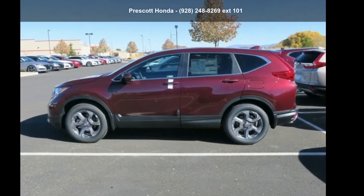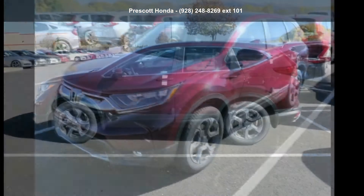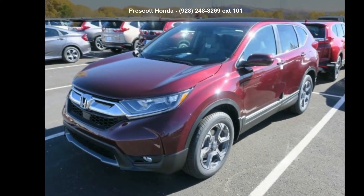Presenting the Honda 2018 CR-V X. If you are looking for a first-rate auto, this one could be yours today.